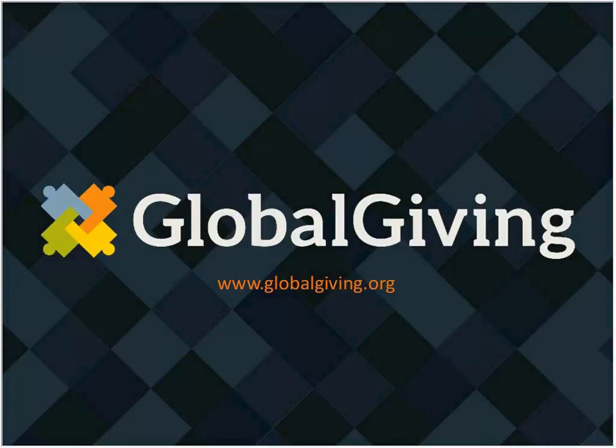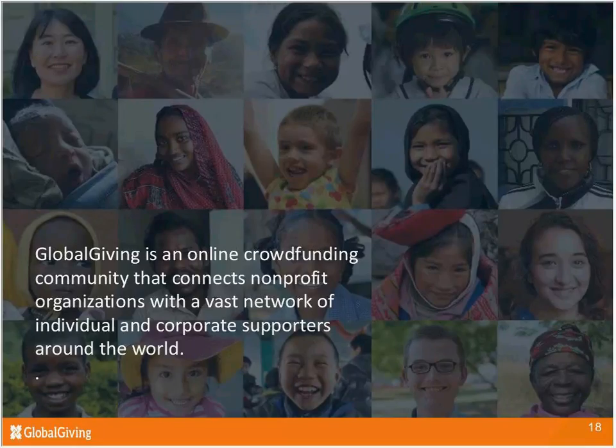Thank you, Dolores. I'm very pleased to be here. I'm Linda Oatley, and I lead the partner services team here at Global Giving Foundation. I want to share some information about Global Giving — who we are and what we do — talk about how we use the GuideStar data and the importance of updated partner profiles, and say a little bit about how nonprofits can join Global Giving. Global Giving is an online crowdfunding platform community that connects nonprofit organizations with a vast network of individual and corporate supporters around the world.